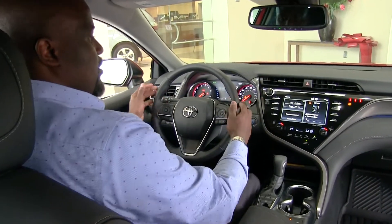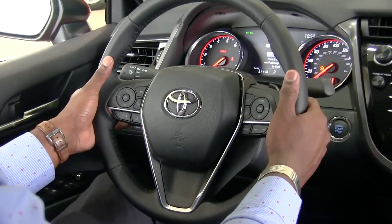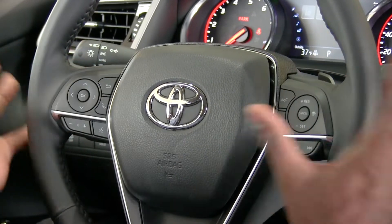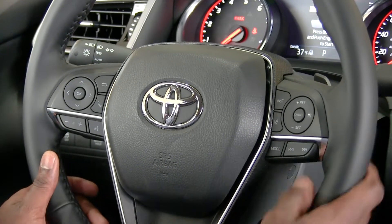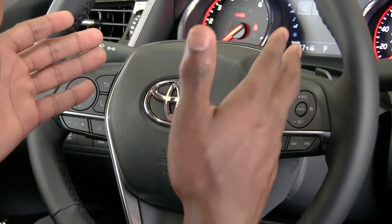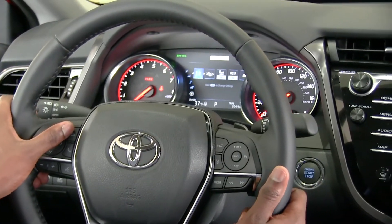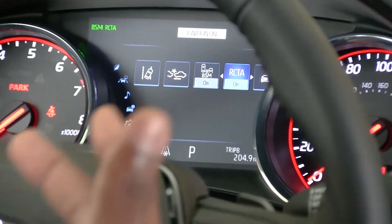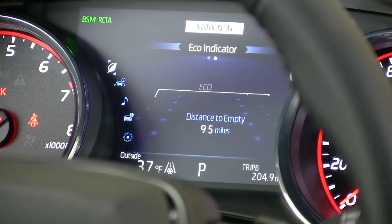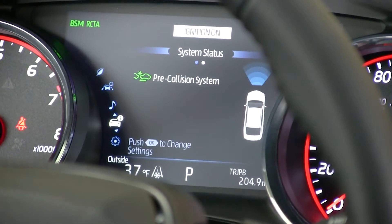The steering wheel at this level is all leather-wrapped, very nice feel, and I have paddle shifters on the sportier models directly behind it. There are a lot of controls right on the steering wheel — very easy to use: my cruise control, driver electronic aids on one side, and phone and radio controls on the other. All this information shows up on a 7-inch screen in between the gauges, and it's very customizable. I can turn features on and off and cycle through what information I want to see while driving — gas mileage, speedometer, driver aids, radio, navigation, and more.